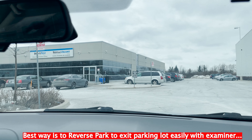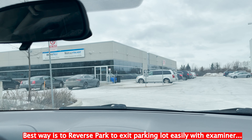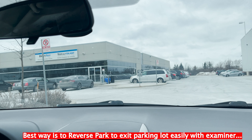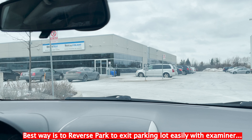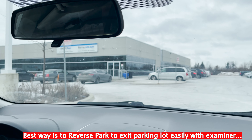When you get in here, the first thing you have to do is go inside the building and sign up. When you sign up, you're going to get a ticket from them. Then you come out from the office and wait in your vehicle as you wait for your examiner to come pick you up.